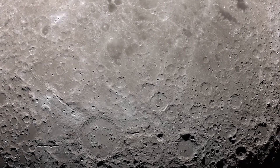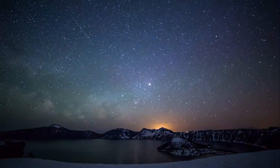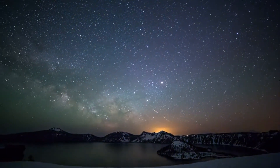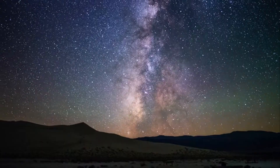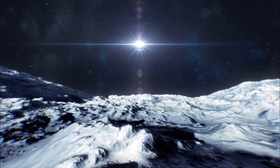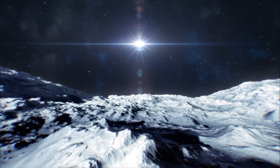The moon, Earth's closest celestial neighbor, has captivated the human imagination for countless generations. Throughout history, people have been enchanted by its shimmering presence in the night sky, often attributing mystical and cultural significance to its phases and appearance. The fascination with the moon reached new heights when humanity set its sights on reaching its surface.